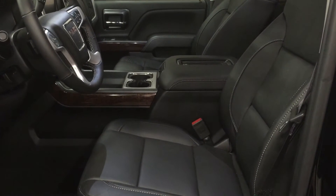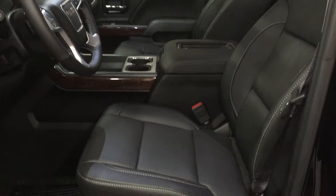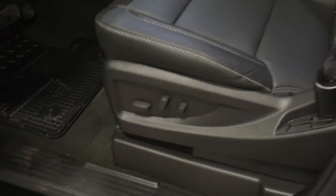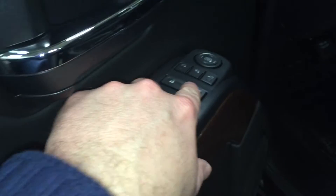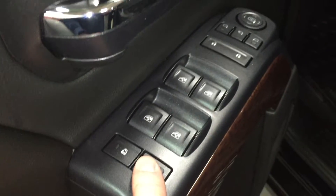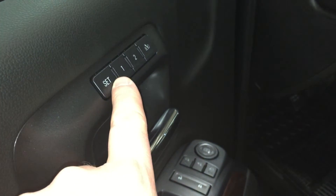Taking a look inside this SLT model, we see that the upholstery is all leather. There are the buttons for the 10-way power adjustable driver seat including lumbar support. Plenty of room and storage in the door. Your power windows, power lock, and power mirror includes power folding mirror, child safety lock, and memory presets for your seat.